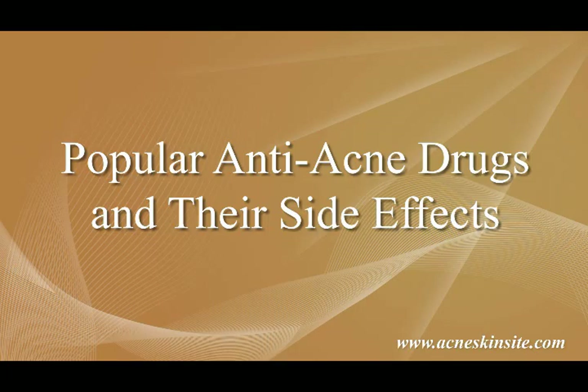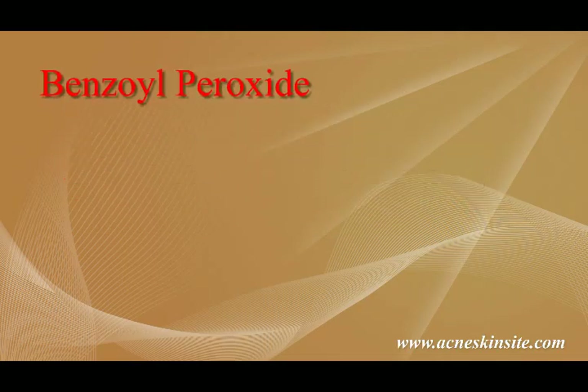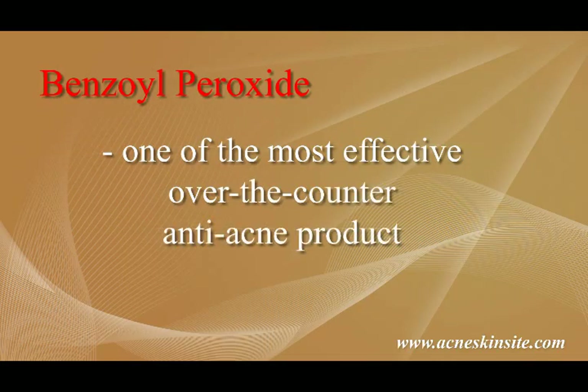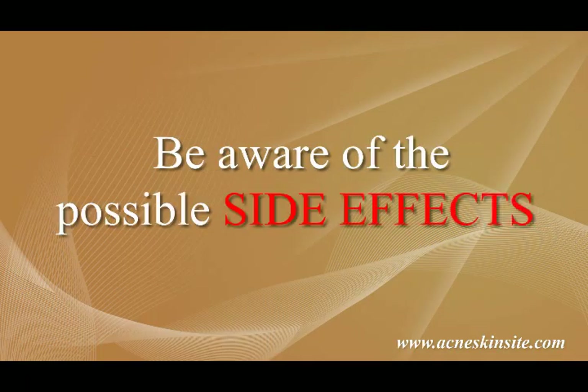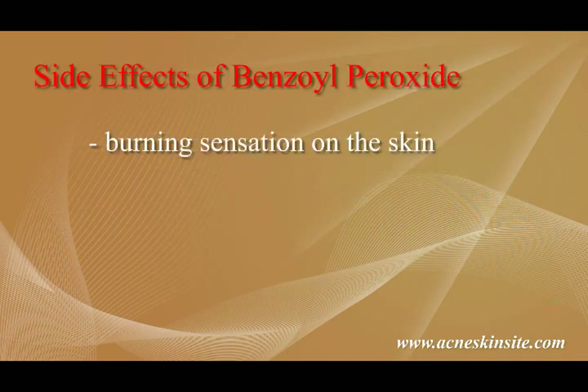Popular anti-acne drugs and their side effects. Let's begin with benzoyl peroxide. It is one of the most effective over-the-counter anti-acne products out there, which makes it popular among acne sufferers like you. Because it is so popular, users should also be aware of the possible side effects they may encounter when using benzoyl peroxide. These side effects include a burning sensation in the skin, swelling, and itchiness. These side effects may go away after several uses or if the dosage is reduced. However, you should stop using benzoyl peroxide altogether if you continue experiencing these side effects.